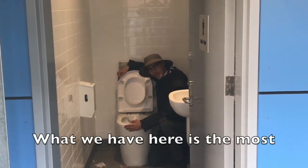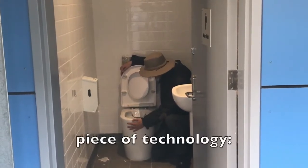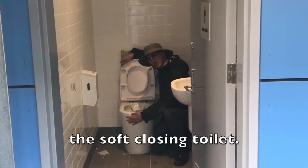What we have here is the most revolutionary piece of technology: the soft closing toilet.